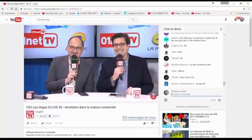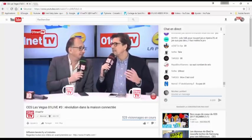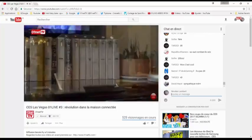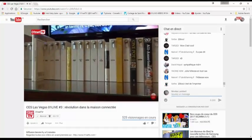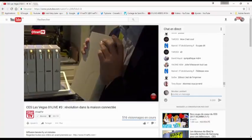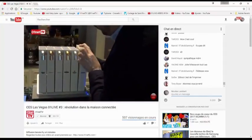Troisième actu du jour : on va rester dans les choses typiquement loisirs et Las Vegas. Une machine à cocktails connectée — et c'est français, évidemment. Ça fait sérieux, ça donne l'image d'un homme cultivé avec des livres, mais en réalité ce sont des bouteilles d'alcool. C'est Pernod Ricard qui est en train de tester une machine à cocktails connectée.